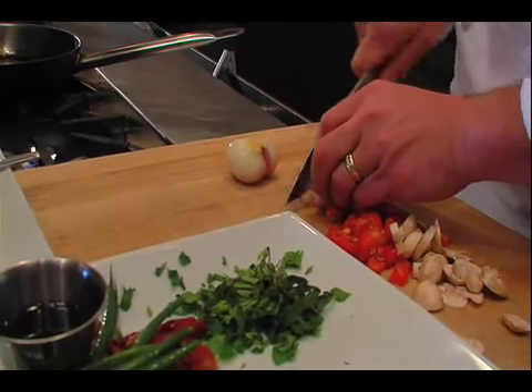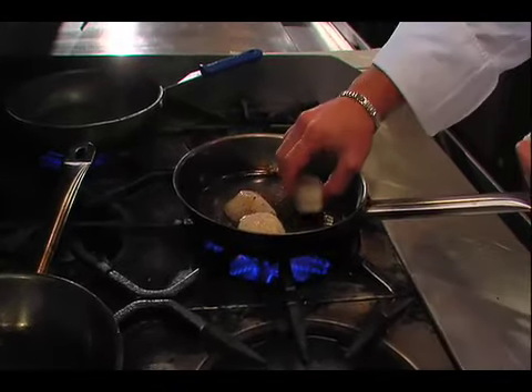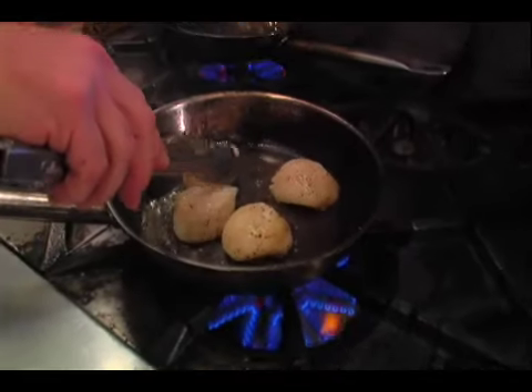I think that the one thing that people think most of about Florida cuisine is citrus, obviously. You see a lot of orange juice ads and things that are related to the citrus population down here. Seafood is a very big deal for us, being surrounded by water, and it plays a big role in that.